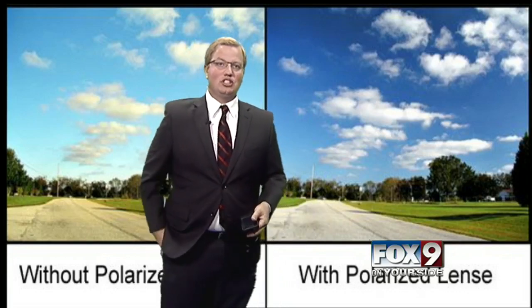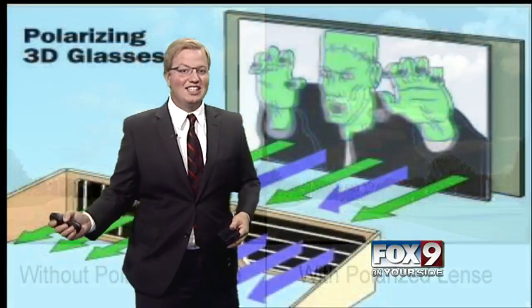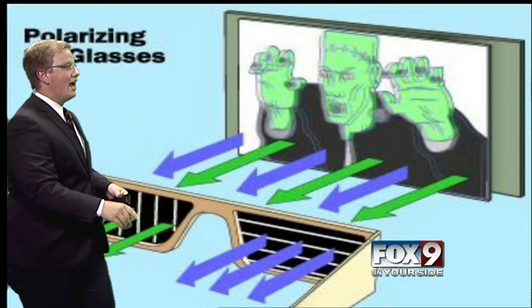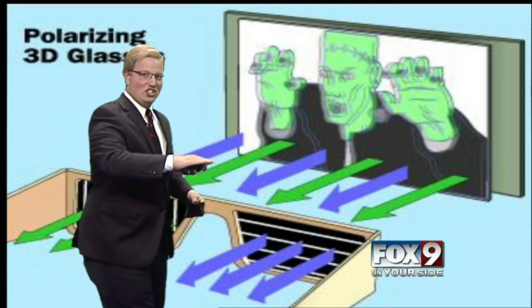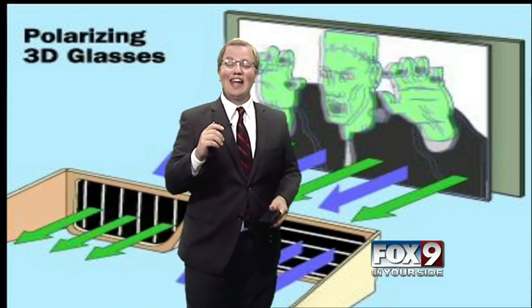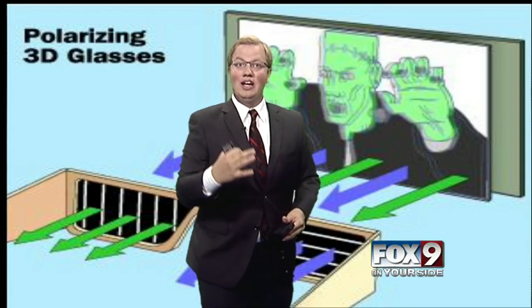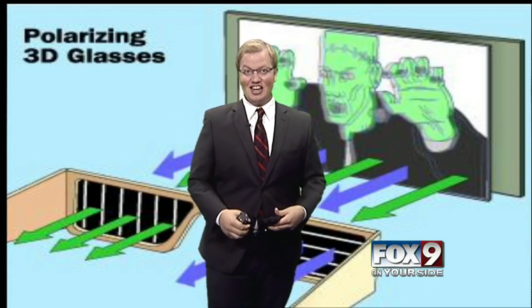There's also a really cool principle — this works with 3D as well. Modern 3D has two different lenses and they have different light directions that show you the image. Your eyes interpret that as the image actually coming out of the screen itself, which is why we now have colorless 3D technology.